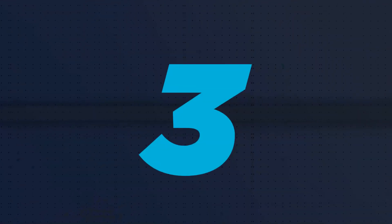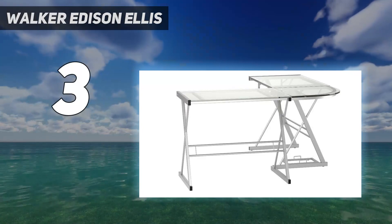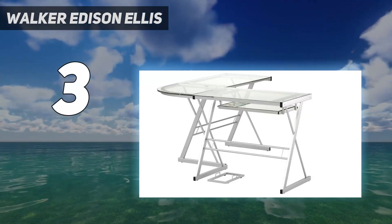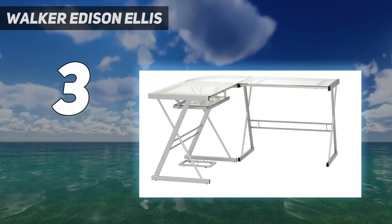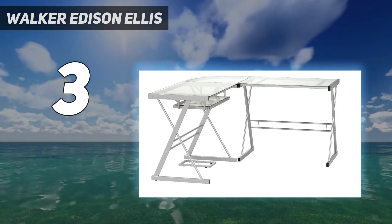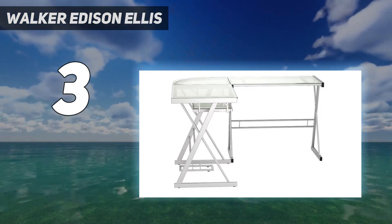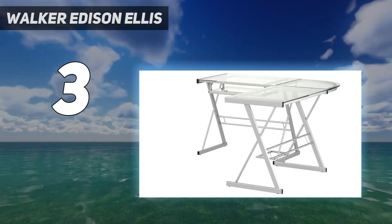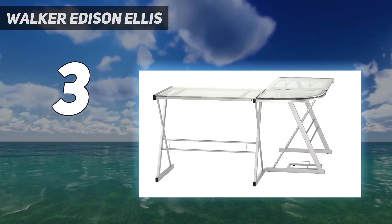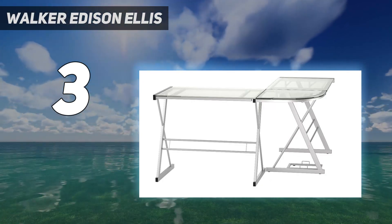At number 3: the Walker Edison Ellis desk. Fabricated from thick tempered safety glass and durable powder-coated steel, the Walker Edison corner desk has a sleek modern look. It features a sliding keyboard tray that can be mounted on either side of the desk, and a CPU stand to offer maximum space. Measuring 51 inches long, the desk can take up to 50 pounds on each surface to accommodate two or more monitors, gaming consoles, and other accessories.